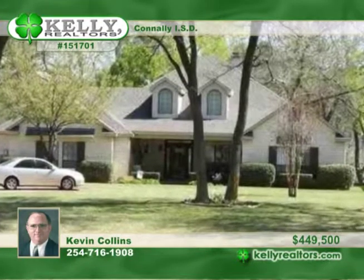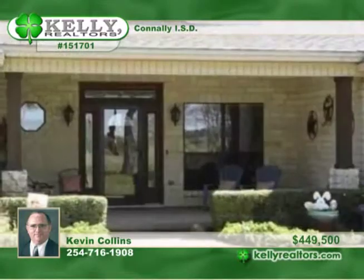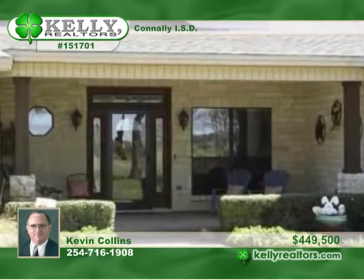Luxuriate in gorgeous upscale living on the Brazos River in this three-bedroom, two-and-a-half-bath, custom Austin Stone home.